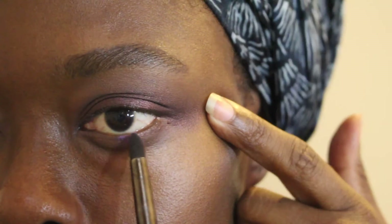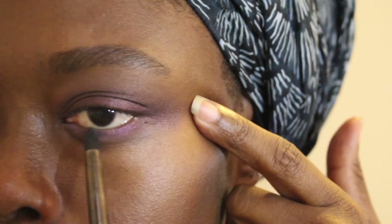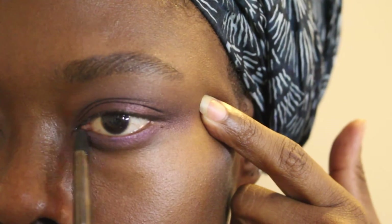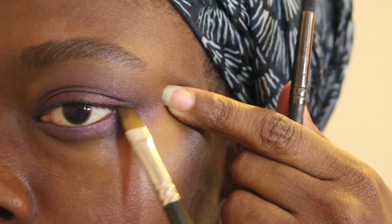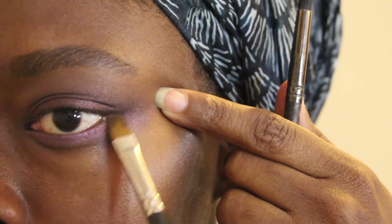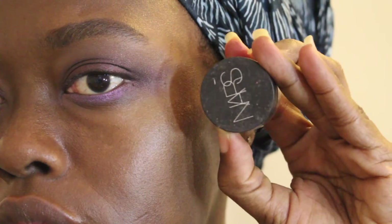Next up, I'm applying more color to the lower lash line. The upper lid is very dark, but this lower lash line is going to be bolder and brighter. I'm using the MAC Parfait Amour Frost Eyeshadow — a vibrant purple I absolutely love. Using the Royal and Langnickel BX95 Pencil Brush, I'm applying it all over the lower lash line, then blending the Parfait Amour with some Deep Purple pigment. It's a bright purple, more in the realm of violet.